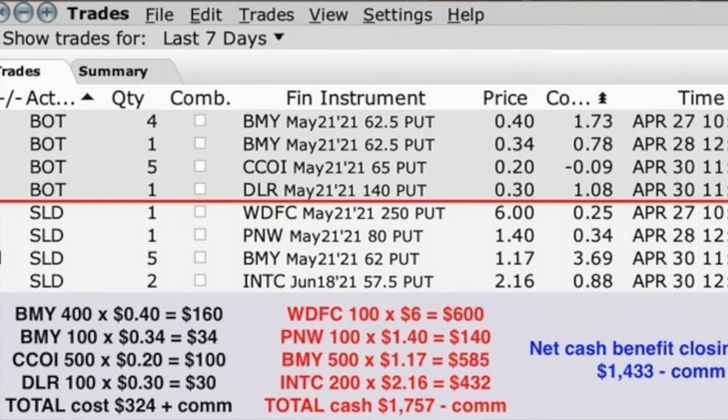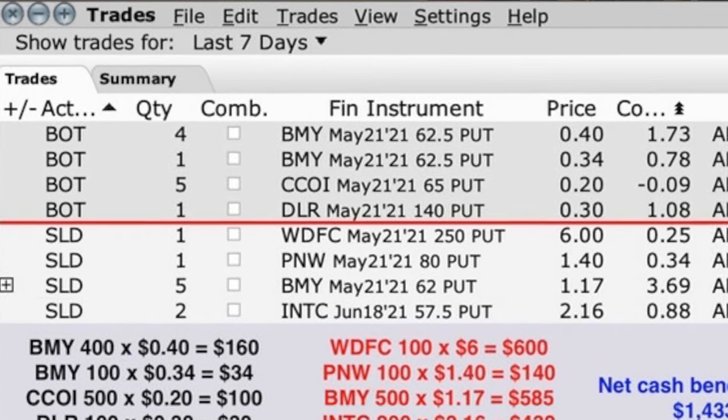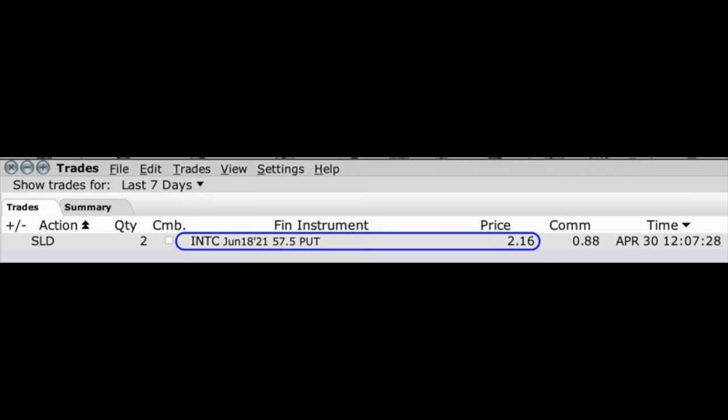Three of the four new short put option positions sold were for that same May 21st expiration date. So was it the right time to close these positions out early? Yes — we would have had to wait three to three and a half weeks to pocket that final $324, which just isn't worth it. We can reload our positions and for that same time period pocket an extra $1,000, plus start the clock on the Intel position expiring June 18th to potentially close it early and enter a brand new position.